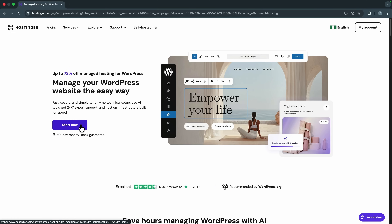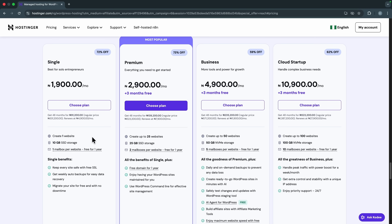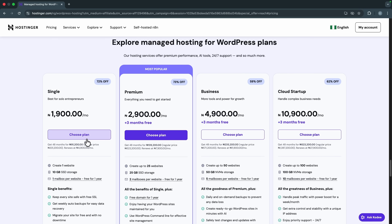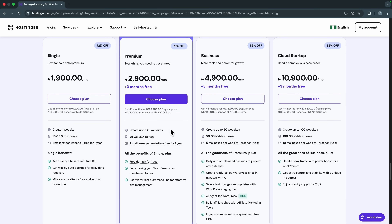Click 'Start Now' then pick the hosting plan you want. Hostinger gives you many options depending on your level and budget. For instance, they have the Single plan which is the most affordable — as low as 1,900 Naira per month — perfect if you are creating just one website. You get 10 gigs of SSD storage. Or if you'll be creating more websites, they have the Premium plan for 2,900 Naira per month, where you can create up to 25 websites and get 25 gigs of SSD storage.